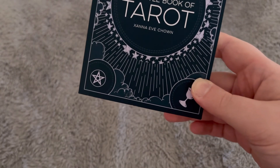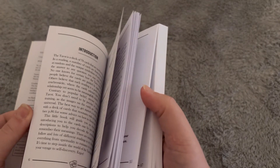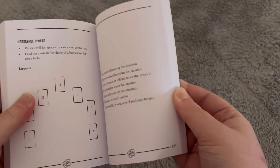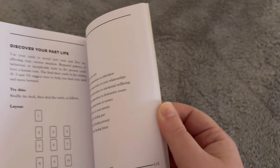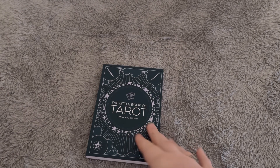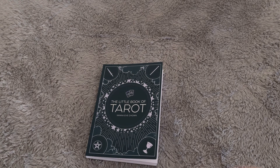I then picked up this Little Book of Tarot by Anna Eve Chown — I don't know how you pronounce it. It's a book all about tarot — it talks about all the different cards, has an introduction, and at the back it's got different grids you can do, different spreads, couple goals, the broken heart, discovering past lives — loads of different things in here. I feel like this is going to be so useful. I recently got a set of tarot cards from Temu but I don't really know how to use them, so this will be really helpful. There's a lot of information to take in and a lot to learn, but I am very excited to give it a go.